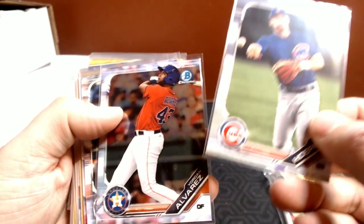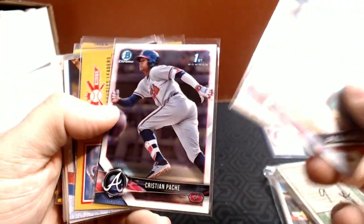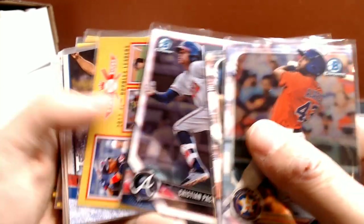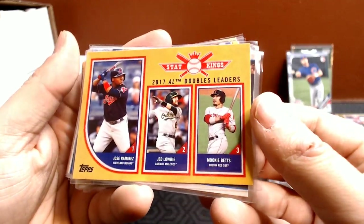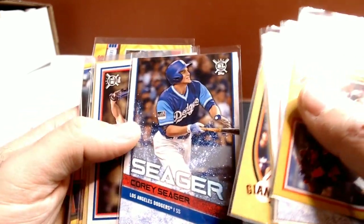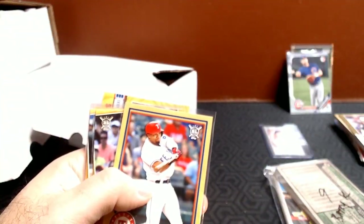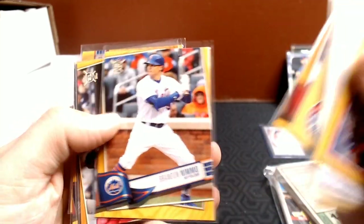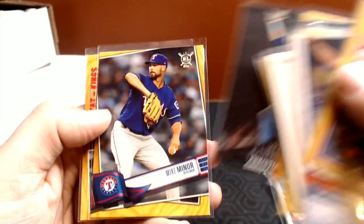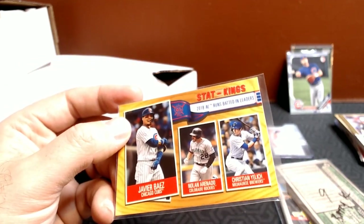We've got a Bowman Nico Hoerner — that is a nice card — Yordan Alvarez, Vladdy Jr. I definitely did well with this Bowman. Christian Pache. Then I took a stab at some Big League: Mookie Betts, Kenley Jansen, a nice Hank Aaron insert, Zach Britton, look at all these golds he sleeved up, Corey Seager, Walker Buehler rookie from 2018 Big League. Big League is underappreciated — it's low cost and they look very nice. There's a nice Javier Baez to add to my collection.